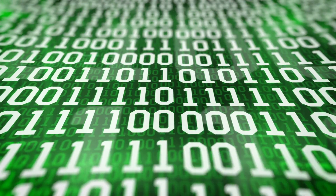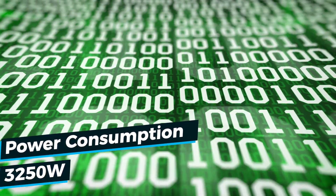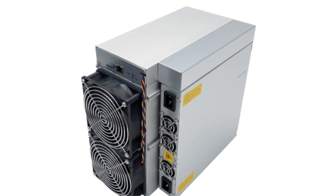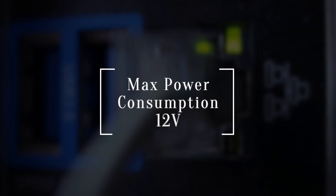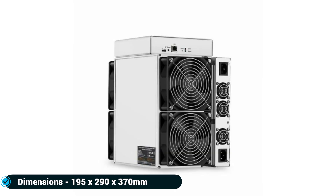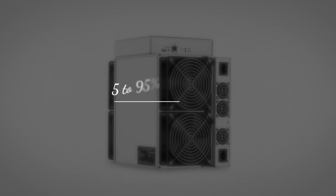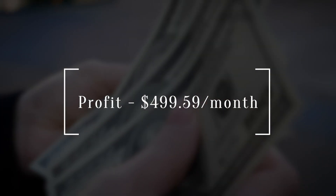Number five: Antminer S19 Pro 110TH, manufactured by Bitmain. The Antminer S19 Pro 110TH is a 13,200-gram cryptocurrency miner released in May 2020. It works on the SHA-256 algorithm with a power consumption of 3,250 watts and a maximum hash rate of 110 terahashes per second. It has four fans at 75 decibels, an Ethernet interface at 12 volts, with dimensions of 195 by 290 by 370 millimeters, operating at 5 to 45 degrees Celsius and 5 to 95% humidity.